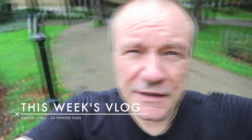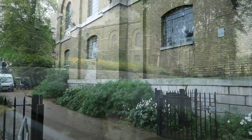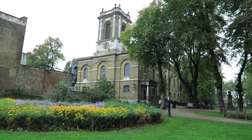Today I'm outside a busy Holloway Road and I am visiting Saint Mary Magdalene's Church, which has lovely grounds, and we are going to be looking at distributed 3D printing and STEM in schools.